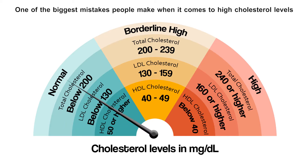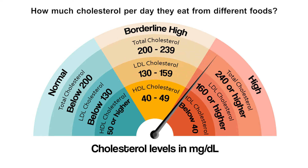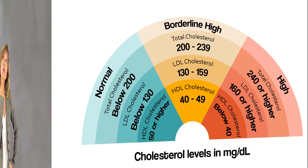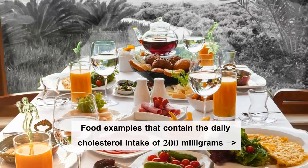One of the biggest mistakes people make when it comes to high cholesterol levels is that they don't know how to control it and how much cholesterol per day they eat from different foods. The official advice from the American Heart Association, USDA, and other groups is to limit your cholesterol intake per day to less than 200 mg. But how do you know how many mg of cholesterol per day you are eating? Let's see some food examples that contain the daily cholesterol intake of 200 mg.